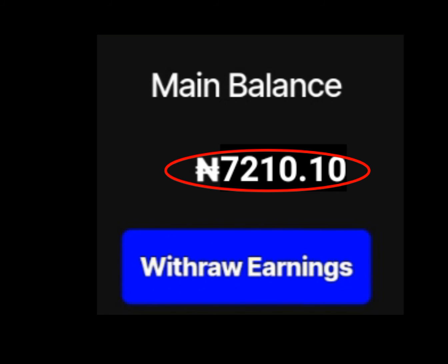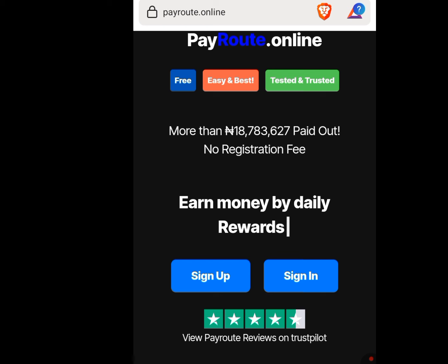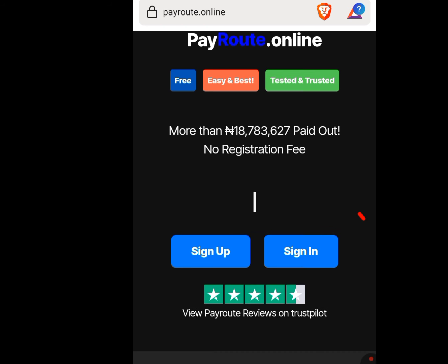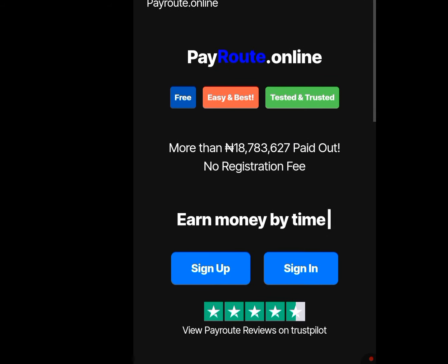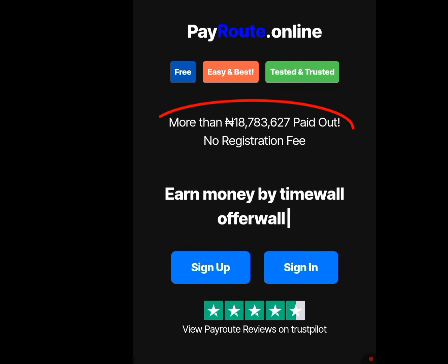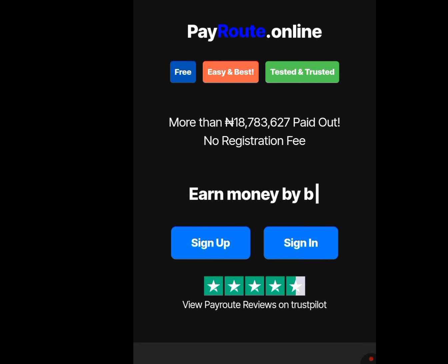In today's video, I will show you 6 websites that will pay you straight to your local bank account here in Nigeria. Number 1 website is payroute.online. Look at the address bar — payroute.online. As you can see, this website has paid 18,783,627 naira to people.